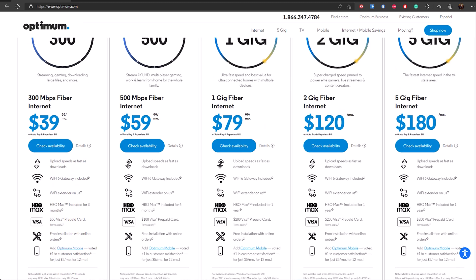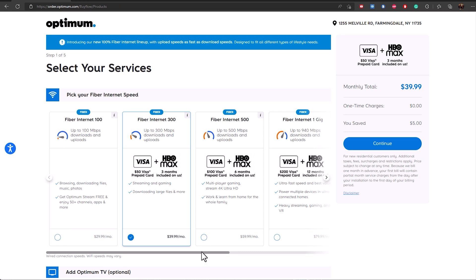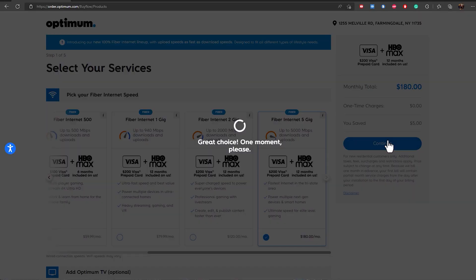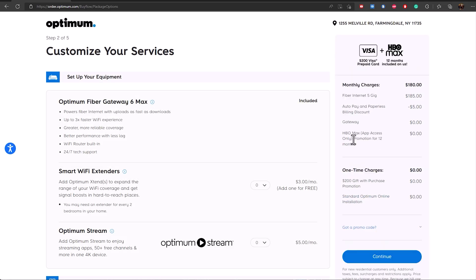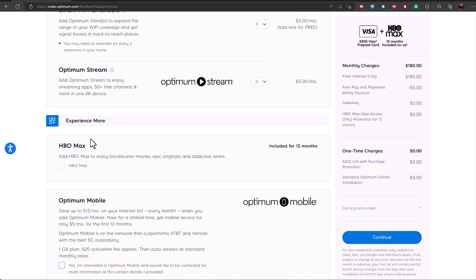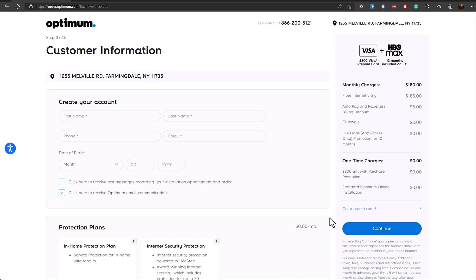I typed in an address from Long Island and that is definitely available to sign up. Those speeds are not available in my area yet, but I see them offering this very soon. The pricing is also very competitive with Verizon, since Verizon offers 2 gigs for also $120. Once it's available in my area I might try out the 5 gigs for a month or two and rate how the performance is.